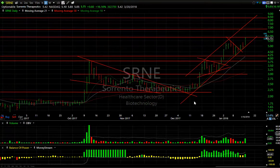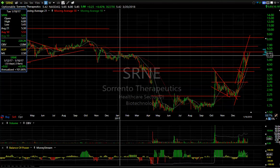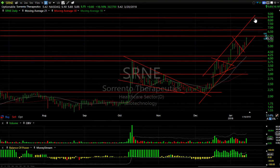SRNE is ramping: waves one, two, three, and a fourth-wave wedge. The wedge has been broken and it's now running up near resistance. If it gets through $6, we may see $6.75, and if it really ramps, all the way up to $7.50–$8.